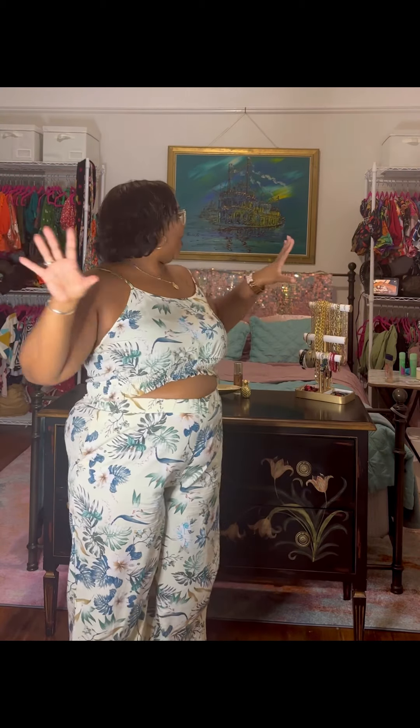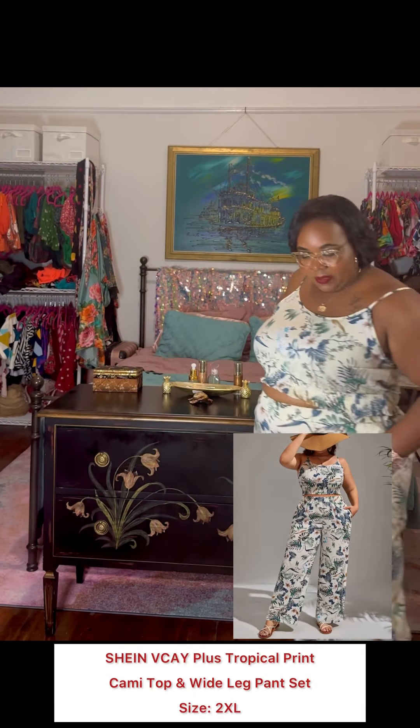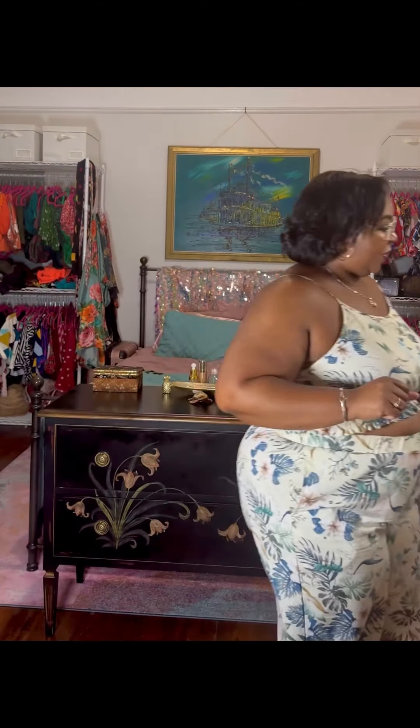Alright y'all, I haven't done a Shein haul in a long time and I finally have got my room somewhat good as a backdrop to do my hauls, instead of my closet space which is very obscure. So let's get that done. First, this outfit came from Shein — very cute with my little slippers, these are Amazon. Let's give a twirl! But this is what you want to see.